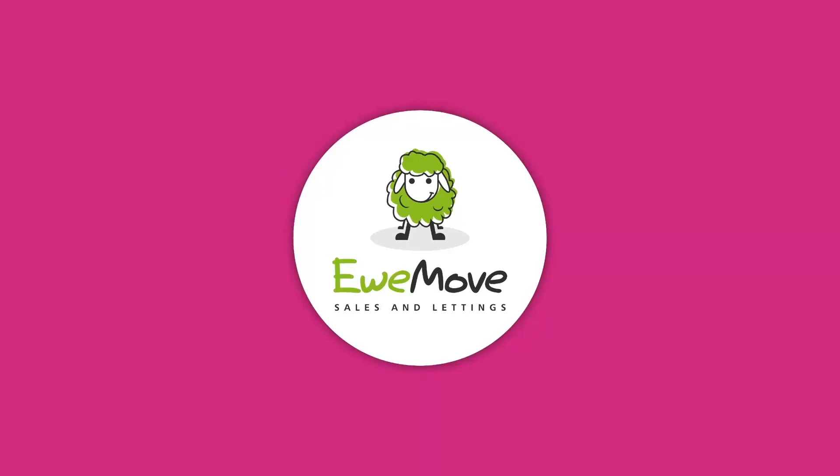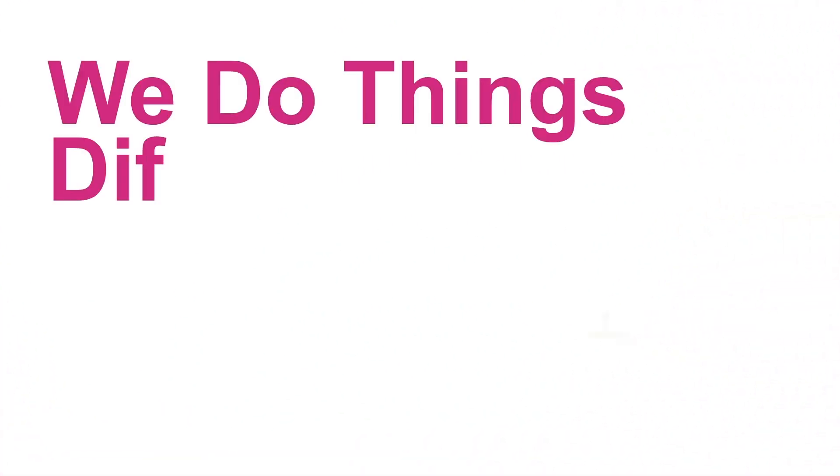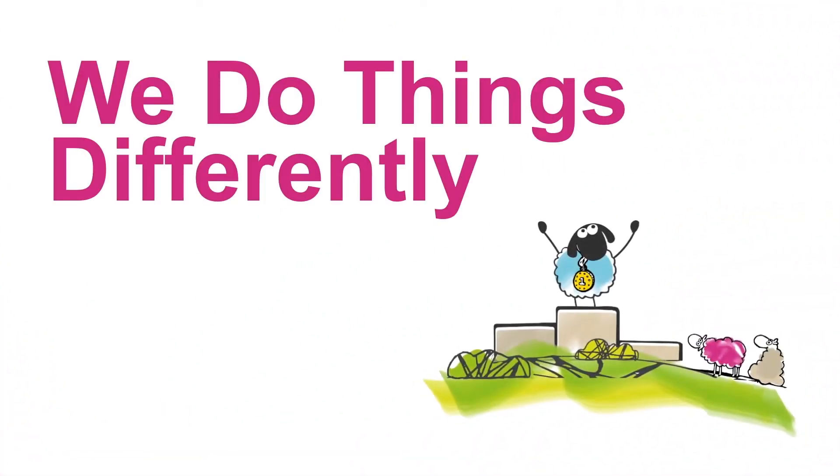In this short video, I'm going to share with you YouMove's effective approach to marketing properties to get the most exposure and viewings as quickly as possible. So let me explain how we do things differently. You'll discover the many reasons why we're so successful when it comes to marketing properties for sale and let.